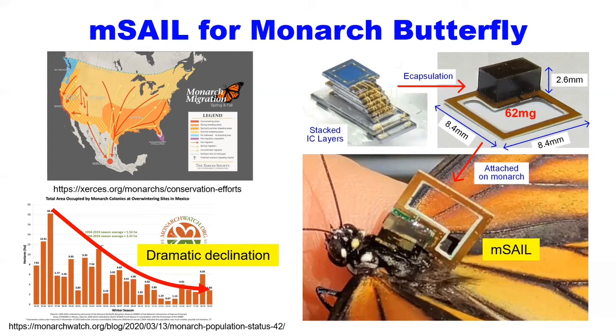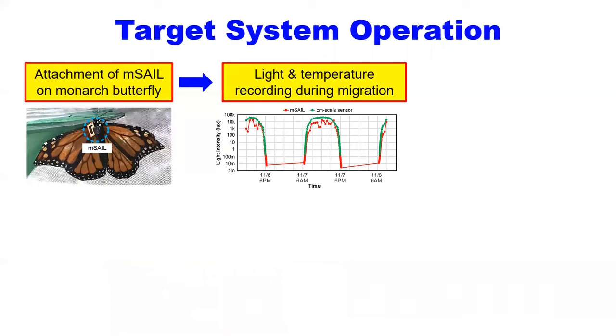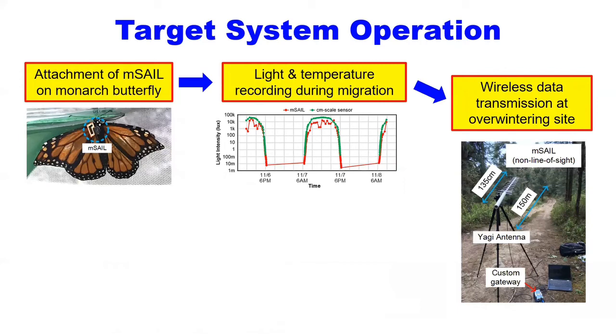The Mcell is designed to record light and temperature and wirelessly transmit the data at the overwintering site, from which a deep learning-based localization algorithm estimates the daily butterfly location.